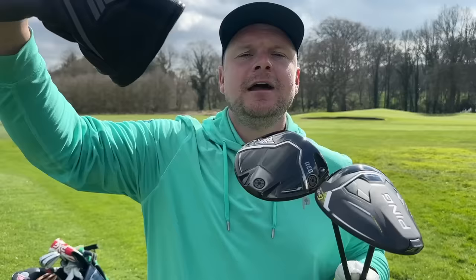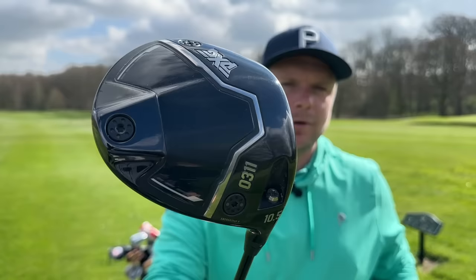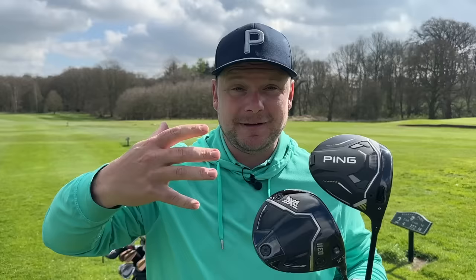Because that's what these drivers are all about — forgiveness and distance. They're quite expensive. Let's kick things off not with performance but looks, sound, and feel, because I think that's vitally important when you're spending this amount of money. Both these clubs are going to set you back around £500 to £550, depending on shaft upgrades.